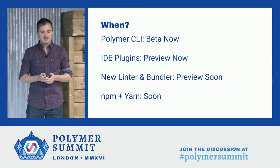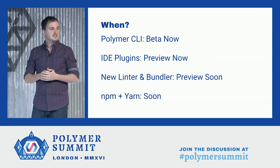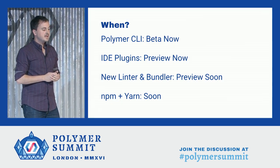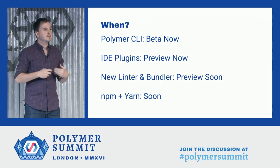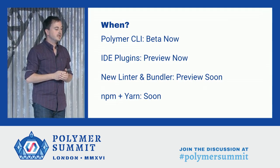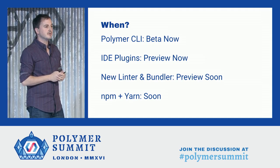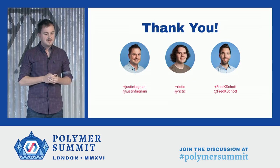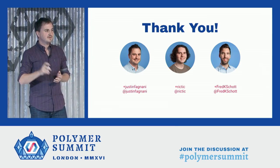You might be wondering when you can use all this. Some of it is available today — the CLI is in beta now, the IDE plugins are in preview now. The new Linter and Bundler will be in preview soon, available through the CLI. And we're going to be working on NPM and Yarn support very, very soon. All right, that does it for us. Thank you so much for joining us. Have a great day.